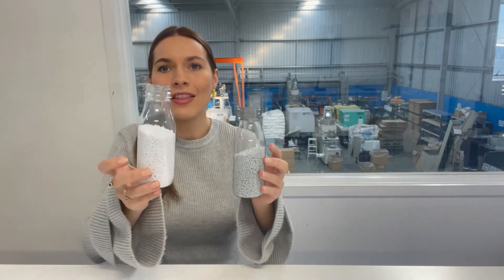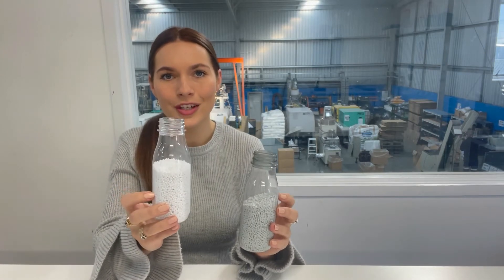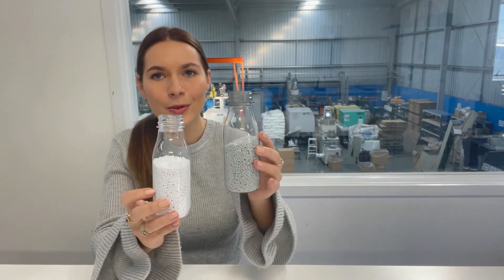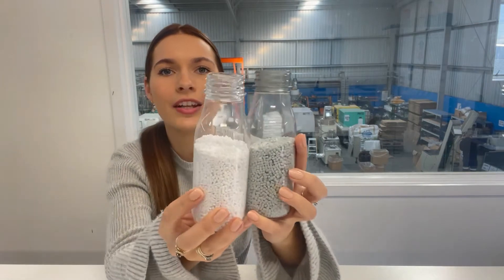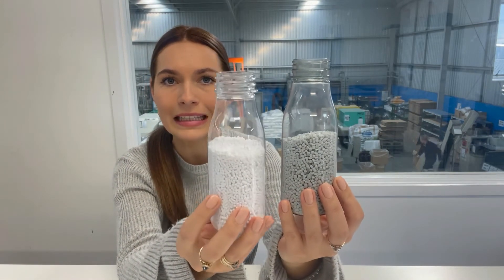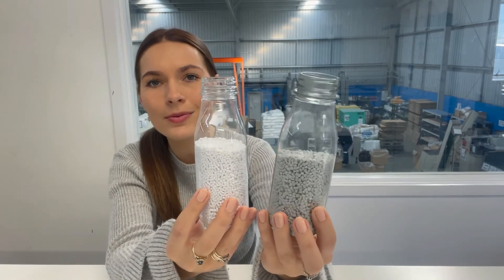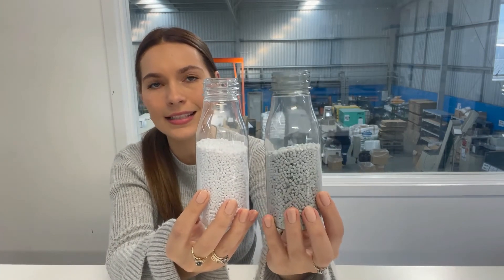So visually, the material itself is a lot whiter for the virgin, and the recycled material is darker. If you have a closer look, you can see the bottles themselves. This one's quite clear — the clarity is really high — that's the virgin. And this one has a slightly darker tint to it.